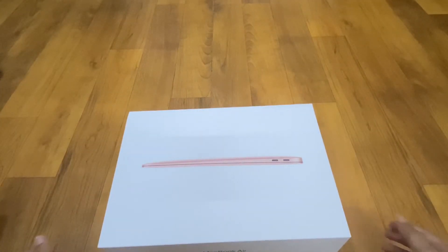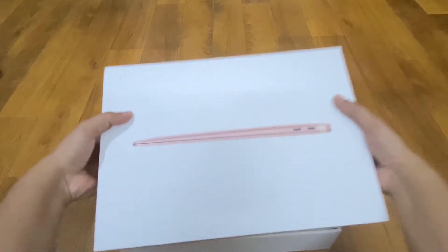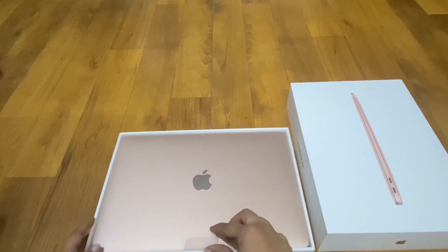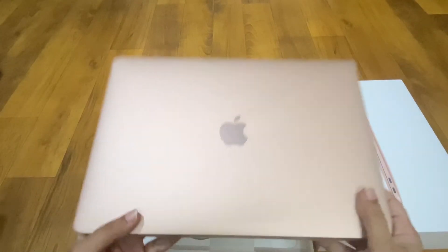Check guys, the first look of our MacBook. This is my new MacBook Air — ta-da! So lightweight.